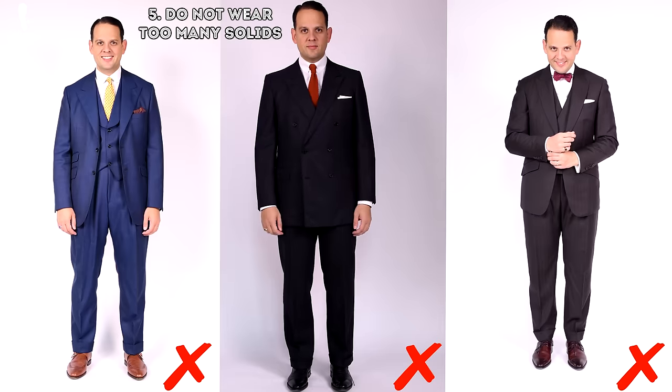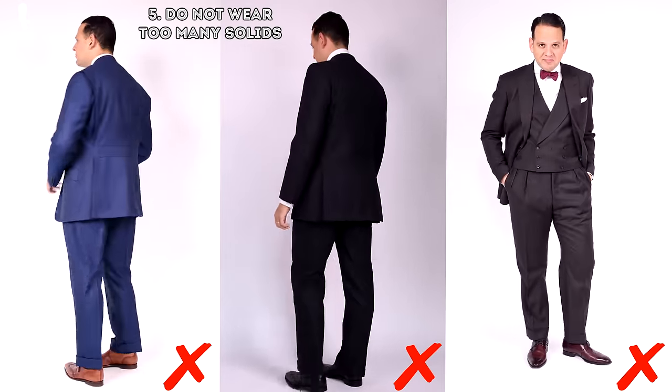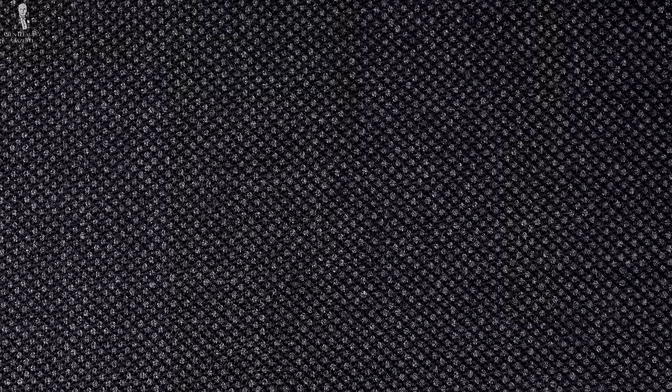Five: don't wear too many solids, because they allow the eye to focus on your height. Instead, go with textured patterns — they don't need a lot of contrast; you can opt for a herringbone or a pinpoint, along with some other subtle textures at a larger scale. From afar they may look more like a solid, but they have nice color depth, and when people come closer they won't just think about your height but will notice what you're wearing — giving you an elegant, harmonious outfit.